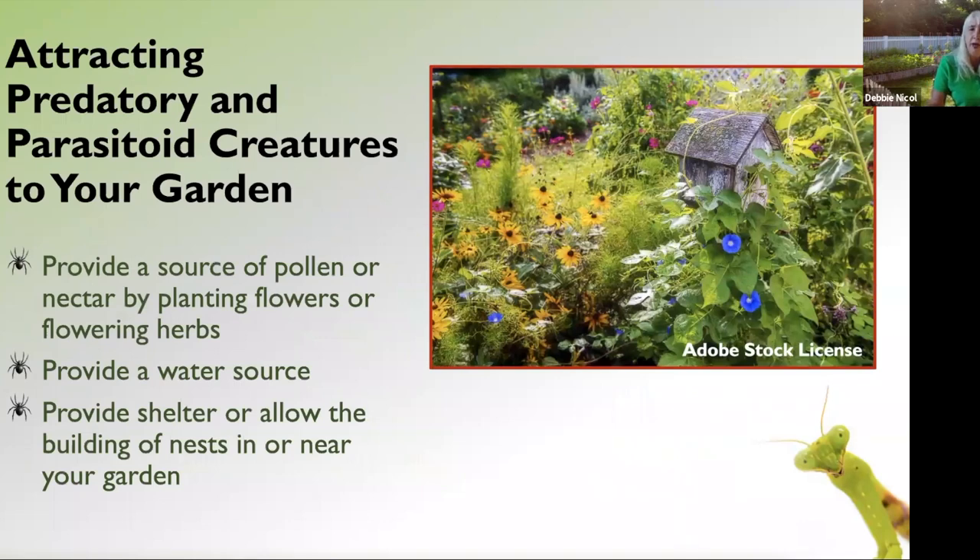Briefly, to attract beneficial insects to your garden: many of them eat pollen and nectar as adults, so plant a large variety of flowering herbs and flowers to attract adults who will then lay eggs, and their larvae will be the predators. Like any living thing, everything needs water — I have a butterfly puddler in my garden. Provide some kind of shelter, even just an overgrown area of flowers or herbs where they can hide from predators. It's all a balance of nature.